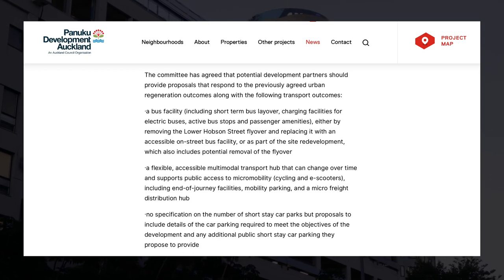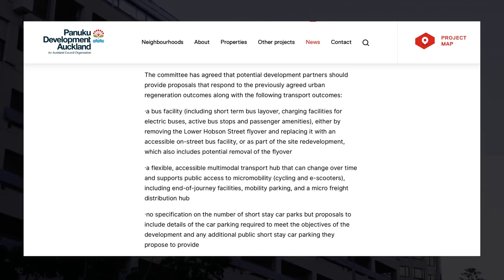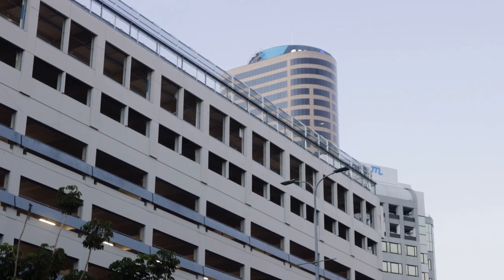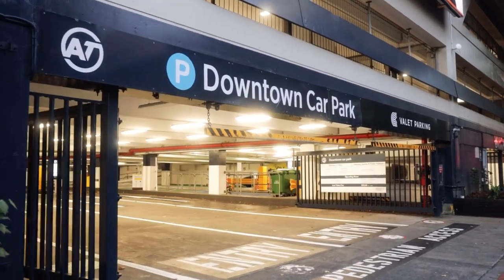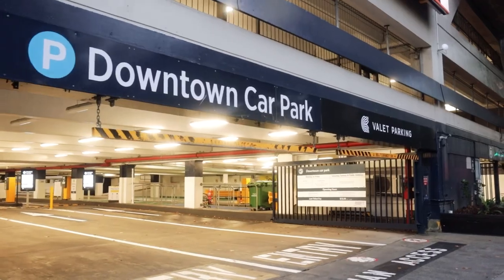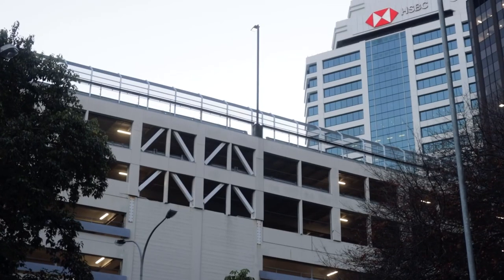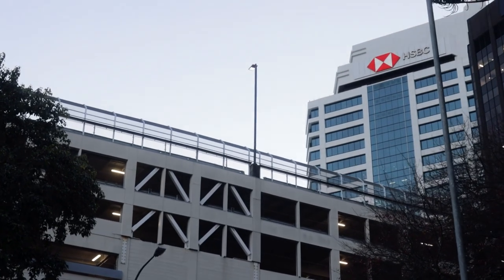Those requirements include a bus facility, a multimodal transport hub, and no particular specification on the number of public short-stay car parks. These outcomes will sit alongside a range of urban development outcomes that were previously announced. Panuku has indicated they'll start a competitive process for this opportunity in July.